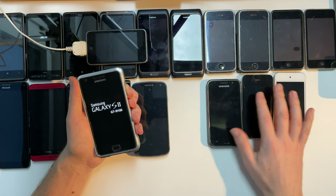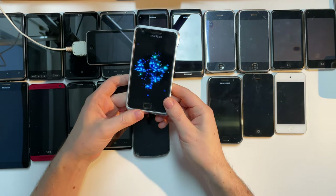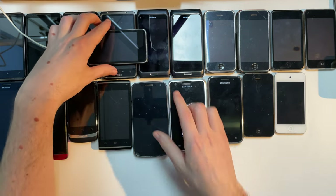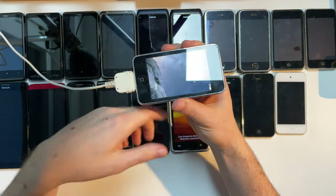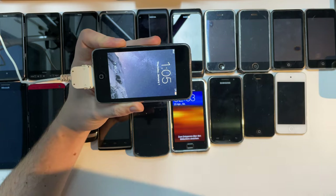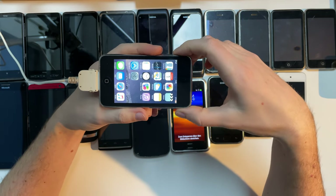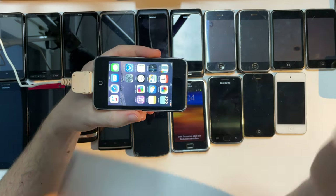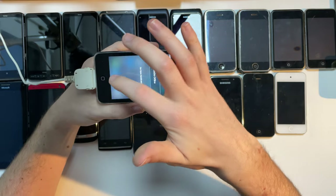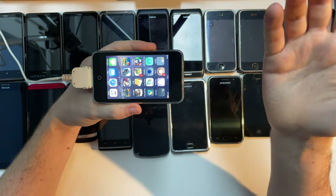I used the Galaxy S2 for many years because it was very supported by the modding community on XDA Developers — we had many different custom ROMs. For this video I actually restored it back to stock Android Gingerbread. While this is booting up, I noticed the iPod touch here is working. The reason why I wanted to show you this is it's actually running a custom version of iOS called Red Door, which sadly doesn't exist anymore online. It was mimicking iOS 9, even though the most recent version of iOS this iPod touch can handle is iOS 5 — they basically added a skin and a few tweaks so it looks like a more modern version of iOS, which is quite funny.